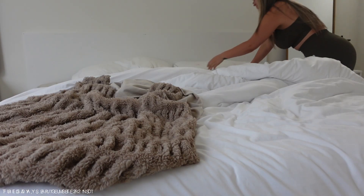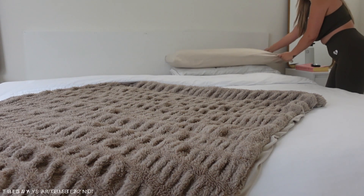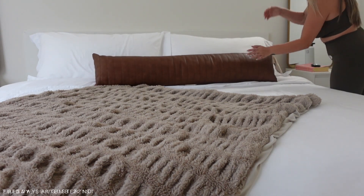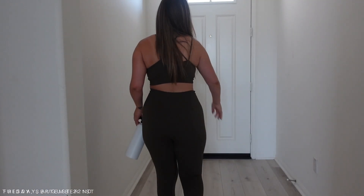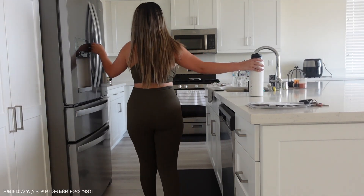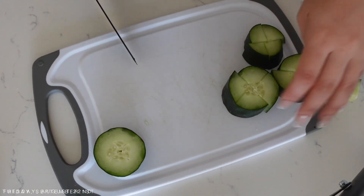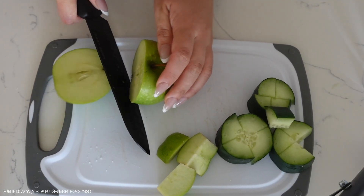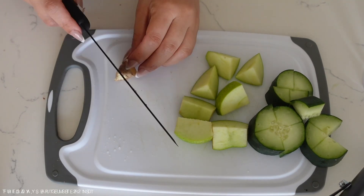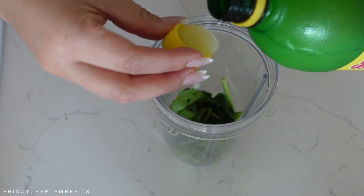Hey everyone, good morning. I decided to do a little voiceover of what my day is looking like. First I always make my bed — gorgeous girls always make their bed before they go anywhere. I don't know, it just really sets my day. Then I always take my dog out to pee in the morning, just a little walk around the block. We're gonna make a green juice today, so I chop up all my vegetables: cucumber, ginger, apple, lemon juice, spinach, and kale.